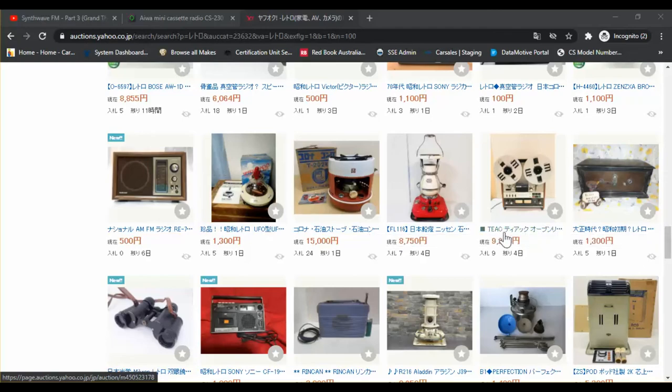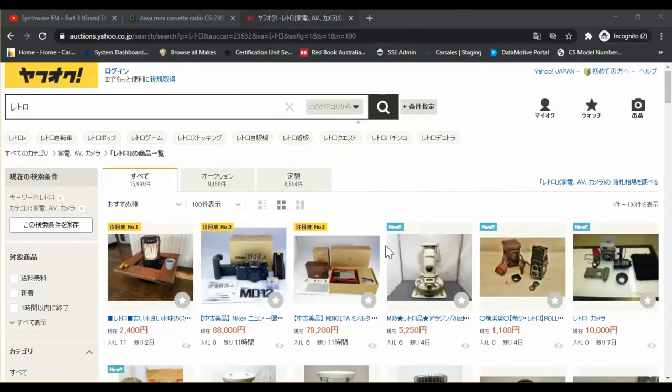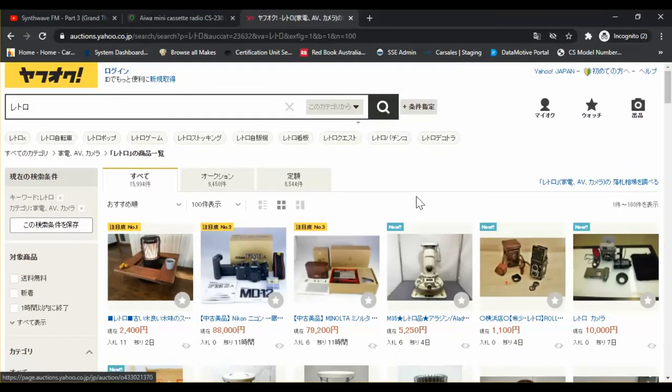Hello, today is the 24th of October 2020 and I'm once again looking at the auctions in Japan. Today's keyword is retro and I'm searching in the electronics department because I think retro electronics are really cool, especially ones from Japan where quality has been the best for the past 50 or so years.